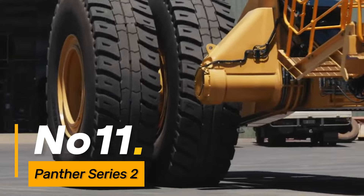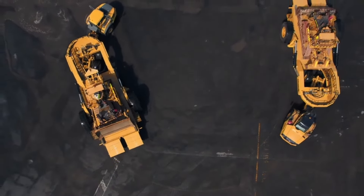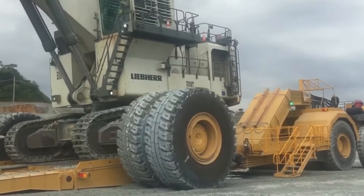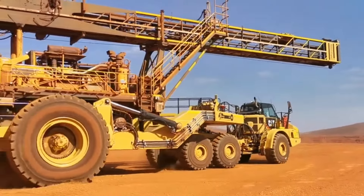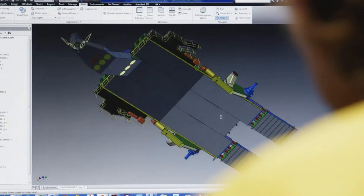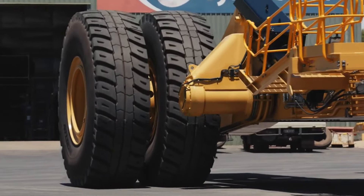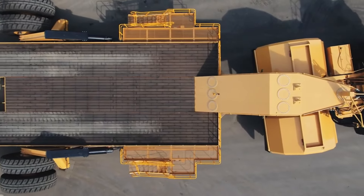Number eleven: the Panther Series 2 is a family of remotely operated vehicles (ROVs) used for various underwater tasks. These ROVs are equipped with advanced technology for underwater exploration, inspection, and maintenance, with features such as robotic arms and high-definition cameras. The Panther Series 2 contributes to efficient and precise operations in underwater environments, including offshore oil and gas industries.